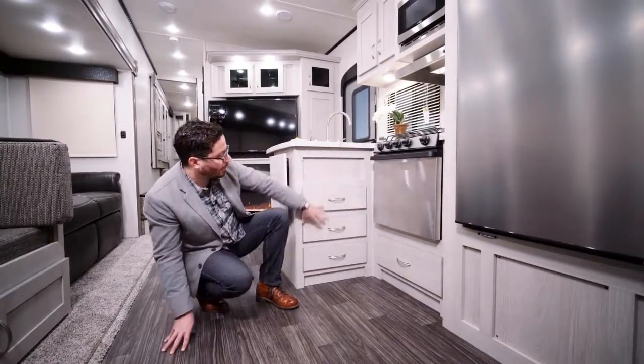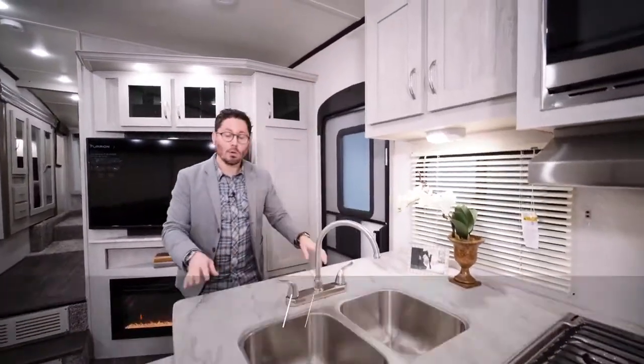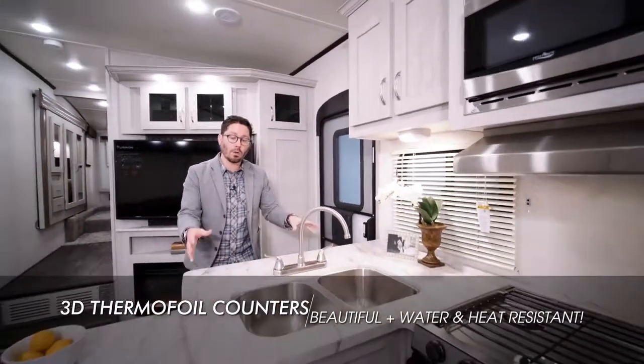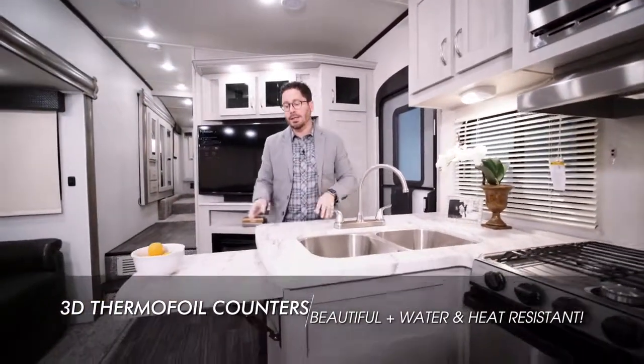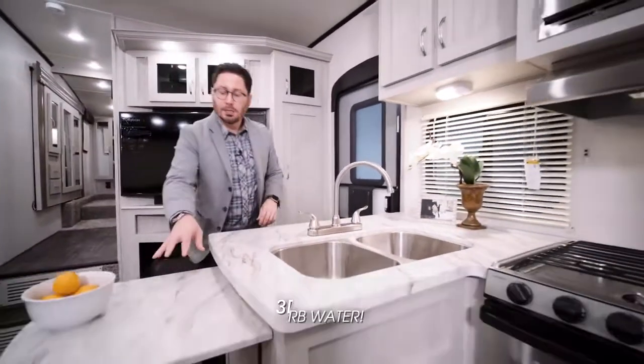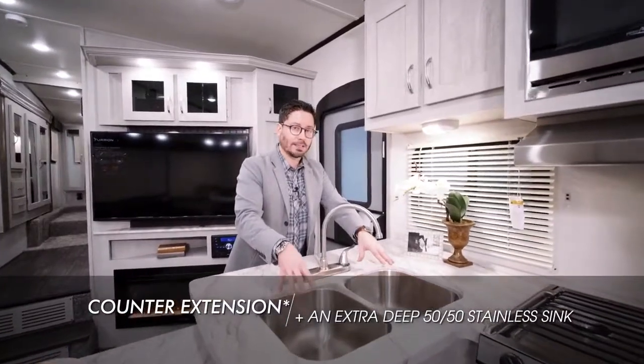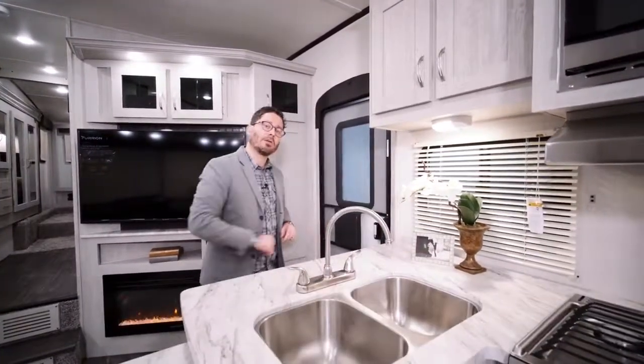A full bank of drawers is also included. If you enjoy cooking, you're sure to love the extra overhead storage in the kitchen. We've also got 3D thermofoil molded countertops — the advantage here is there's no T-mold, so you don't have to worry about water intrusion swelling your countertop. You've got a countertop extension, a dual 50/50 stainless steel sink that's extra deep, and a high-rise faucet.